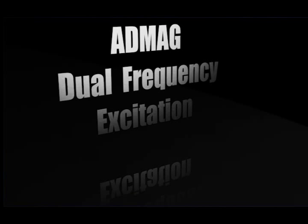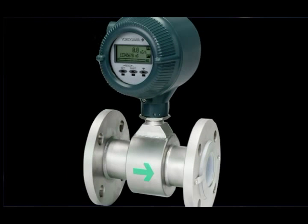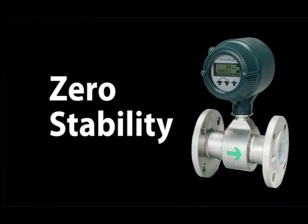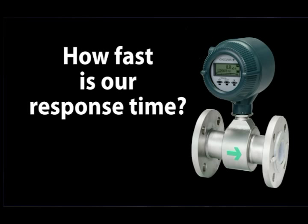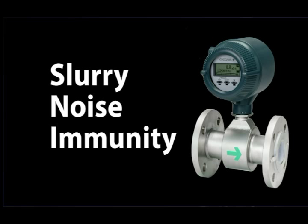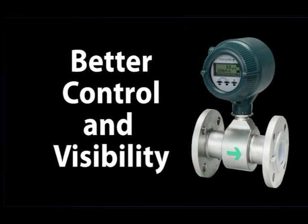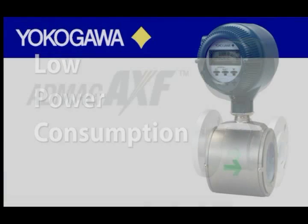Yokogawa's ADMAG dual-frequency excitation, having the advantages of both high and low-frequency meters, provides unsurpassed benefits such as great zero-stability, a fast response time of 0.1 second perfect for batch applications, immunity to slurry noises essential in pulp and paper, chemical, and mining industries, accuracy of 0.35 percent of reading with optional 0.2 percent of reading for better control and visibility into your process, and low power consumption reducing the cost of ownership.